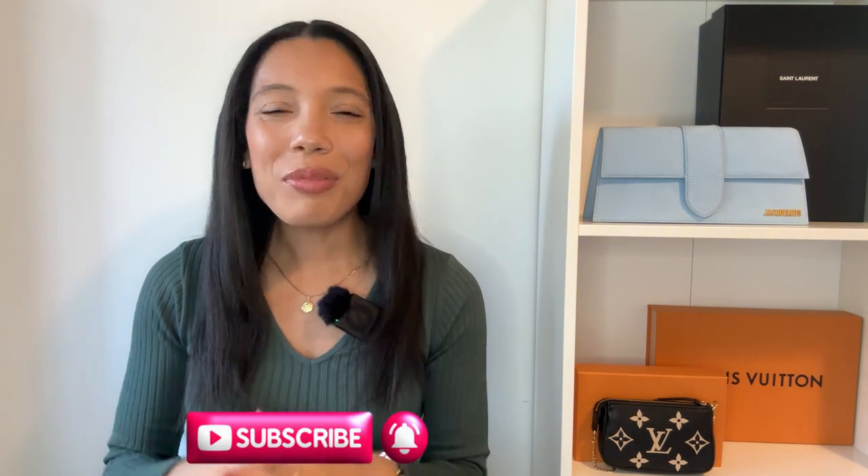My name is Alana and welcome or welcome back to my YouTube channel. Here we discuss all things fashion, luxury, and handbags. So if those are things that are interesting to you, I hope you would do me the favor of hitting the subscribe button down below if you haven't already. I do post videos every week and we are getting so close to that thousand subscriber mark and I truly appreciate all of your support. Now let's get into today's video.